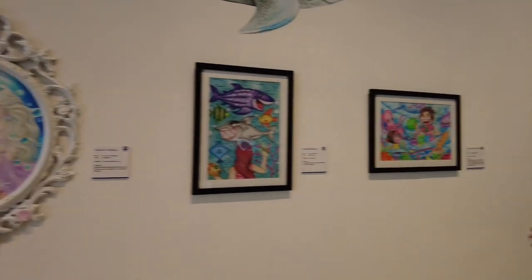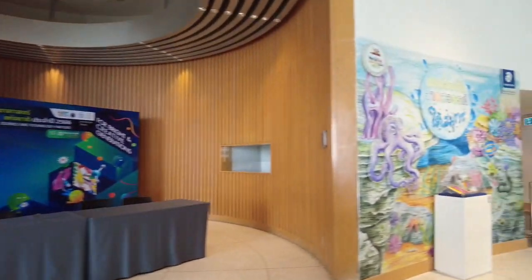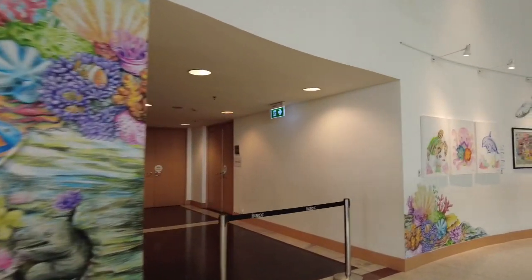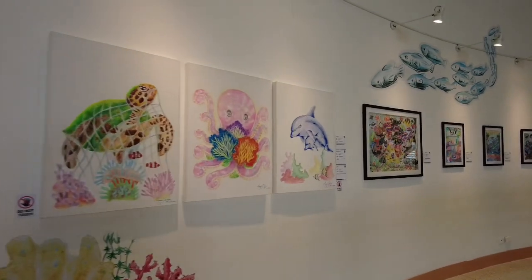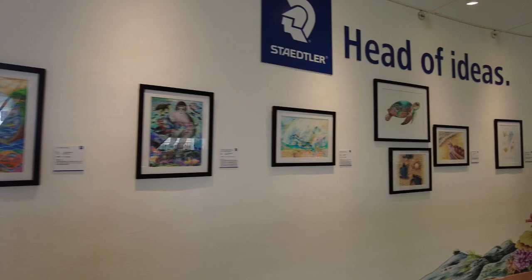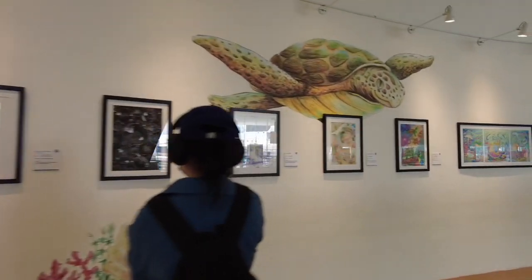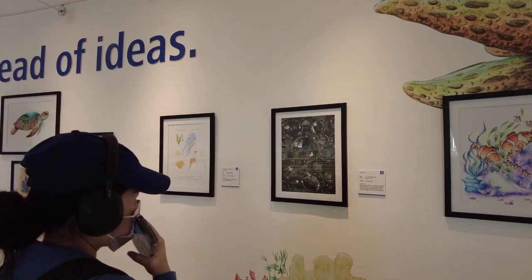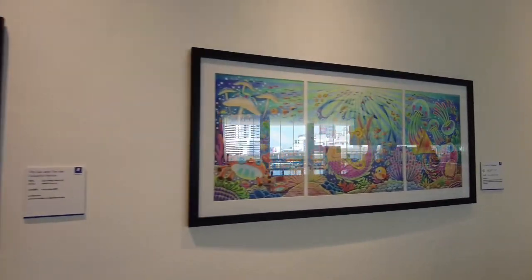Let's go here pa. Tapos meron palang auditorium — napakalaki. This is so fabulous. Tapos this is drawn using Staedtler pencils. Ayan. Tingnan natin kung ano pang meron. Ito ang ganda — Staedtler. Ito din, ang ganda din guys.